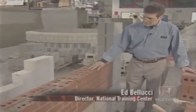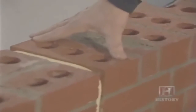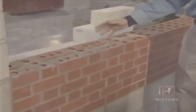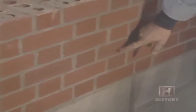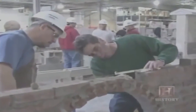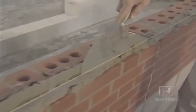This is a similar bond — a Flemish bond, also a very strong bond, and very decorative. We have a header, stretcher, header, stretcher, and then they alternate on the next course so your header is in the center of your stretcher. Students learn everything from constructing an arch, cutting masonry units, building piers, and laying refractory products — in addition to setting a line, furrowing the mortar, laying a course, and tooling a joint.